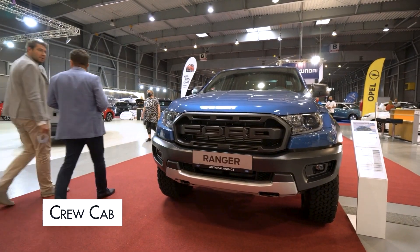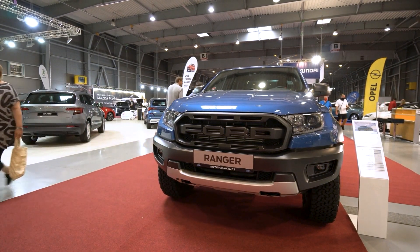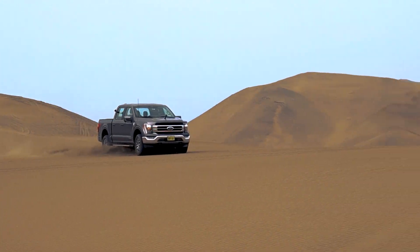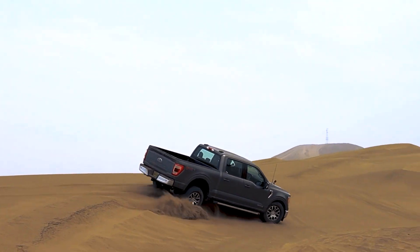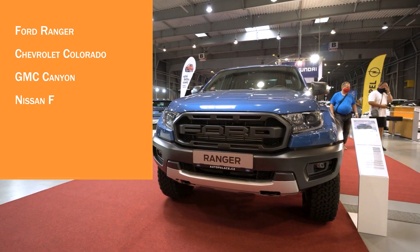Crew cab: Like the double cab, the crew cab has four regularly opening doors and two-row seating. The main difference is that crew cab trucks have more interior room. The seats are larger and there is more leg room in crew cab trucks, making them ideal for transporting people and hauling goods. Some models include: